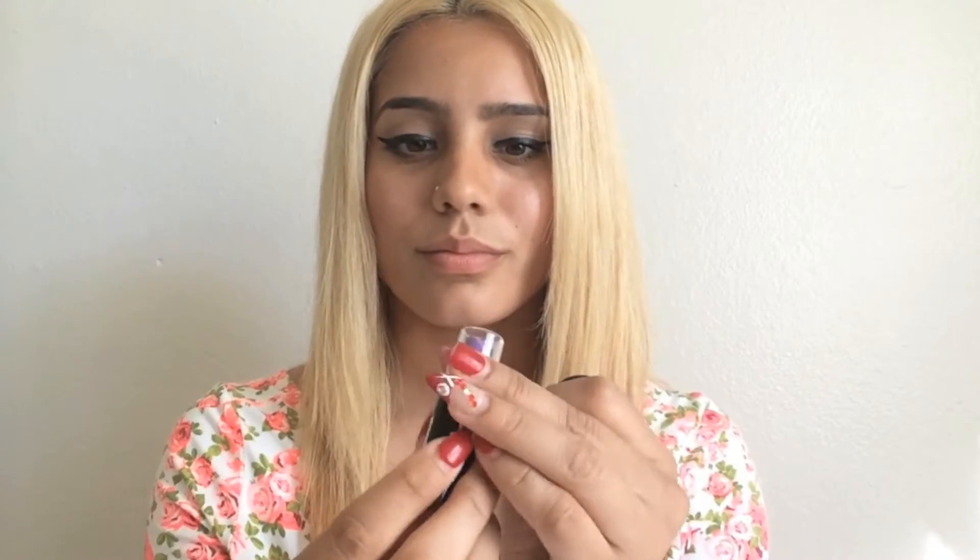The packaging is a little bit plasticky but I like that it has a little peek-a-boo window so you could see the color, and it's actually pretty true to how it glides onto your lips.